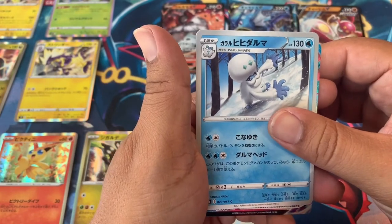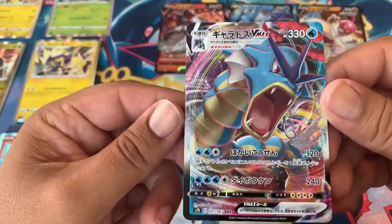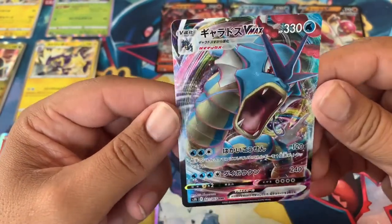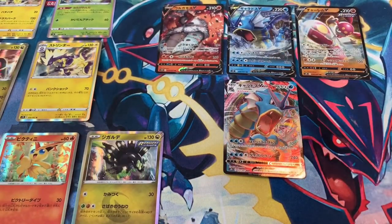It's a Gyarados — it's a Gyarados VMAX! Okay, we'll take it! Look at that Gyarados — he's pretty sick. Now we got the V and the VMAX. All right, last two packs.